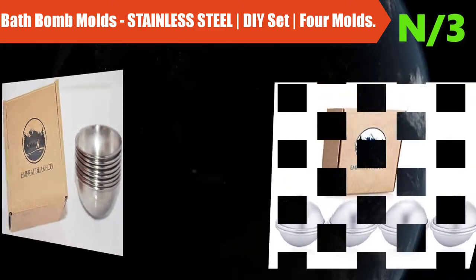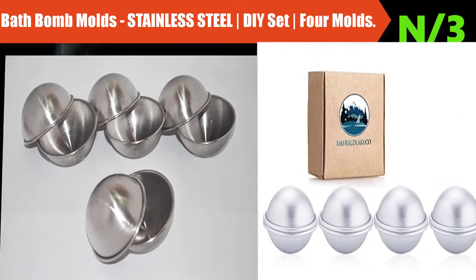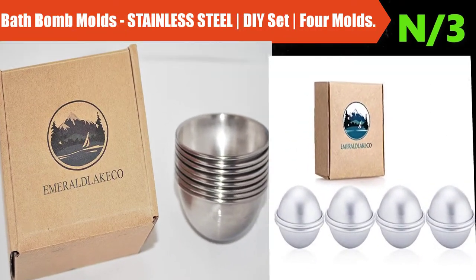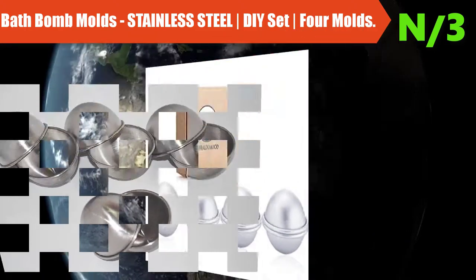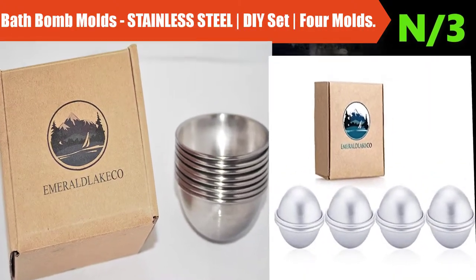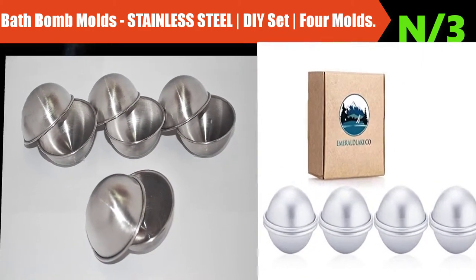Number 3: Bath bomb molds stainless steel DIY set, 4 molds. Our product has more to offer than any competitor. This package includes 4 premium stainless steel bath bomb molds for the price of 3, made with high-quality, high-grade stainless steel — the best quality for a low price.